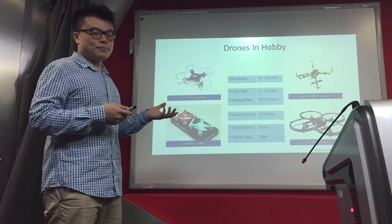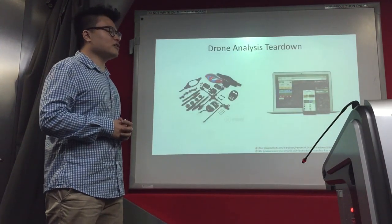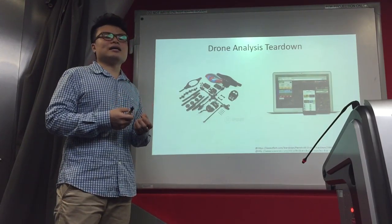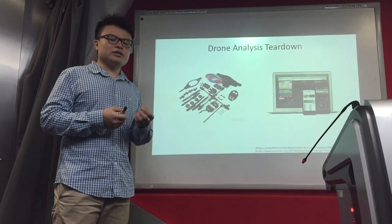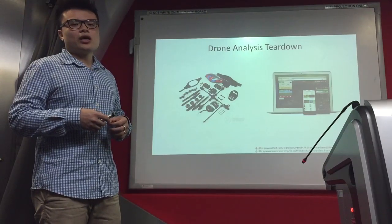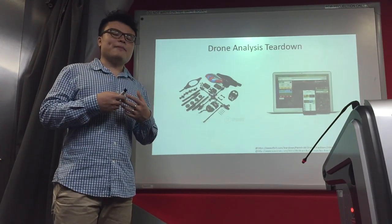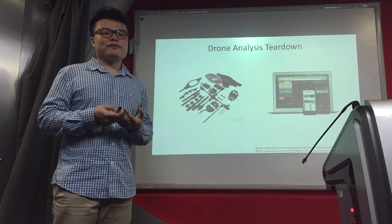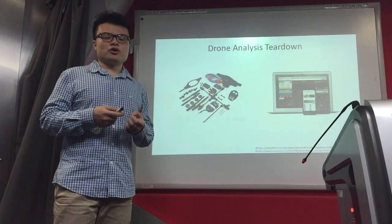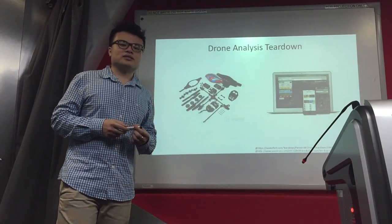So the objective of this report is to tear down the drones and analyze all the parts, which will include the hardware components and software. By doing so, it will help customers have a better understanding about the drones they are buying, so they are able to make an informed choice when purchasing a drone. This is the end of my presentation. Thank you.